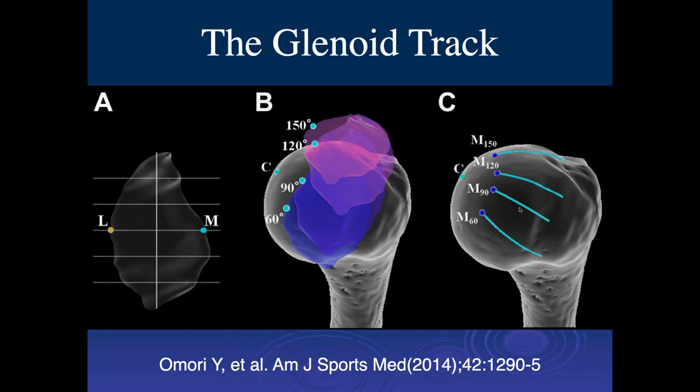That would be an on-track lesion, meaning you don't have to do anything particular and the patient will do very well. However, if the Hill-Sachs lesion extends off the track, you'll start getting areas where it will engage and not engage — no longer smooth tracking. That's an off-track lesion, which typically means you need other surgeries to keep the person from engaging and disengaging the Hill-Sachs injury.